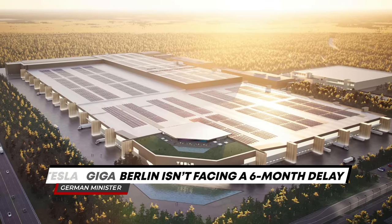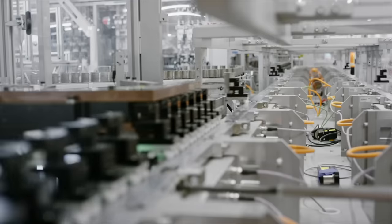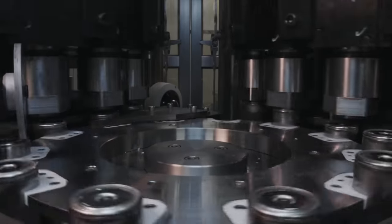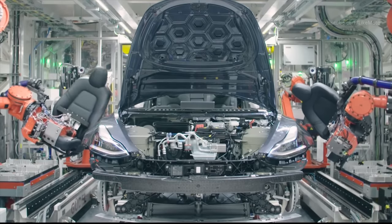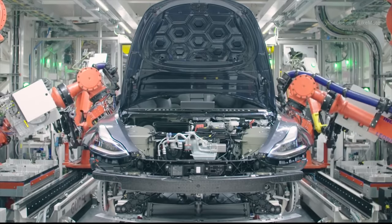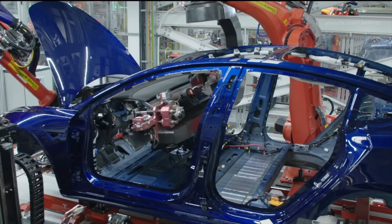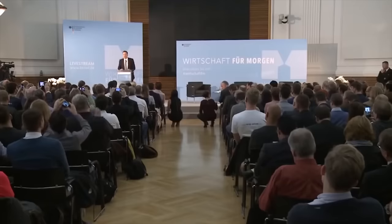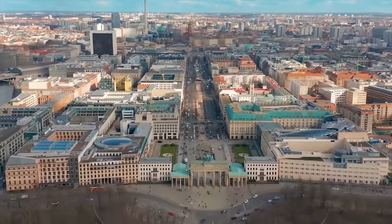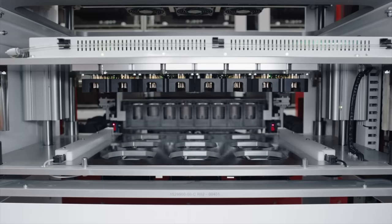Tesla Giga Berlin isn't facing a six-month delay, according to German ministers. Tesla Giga Berlin is the electric automaker's first European production facility and is slated to begin production of the Model Y crossover later this year. However, reports out of Germany indicated that Tesla's German EV manufacturing facility is poised to be delayed six months due to numerous constraints that deal with the battery pack output. However, Brandenburg Economic Minister Jörg Steinbach, one of Tesla's most vocal supporters in their quest to open the German facility, isn't buying the six-month delay story at all. Steinbach still believes Tesla is on pace for a late summer or early autumn start at Giga Berlin.